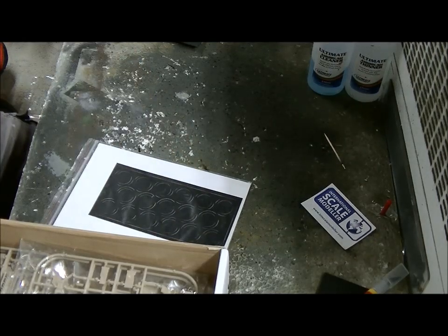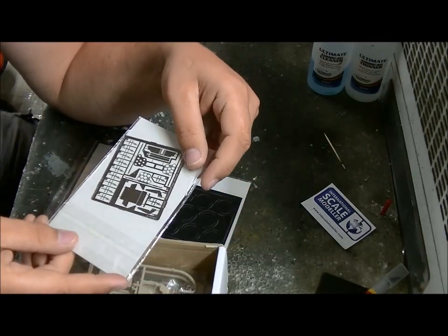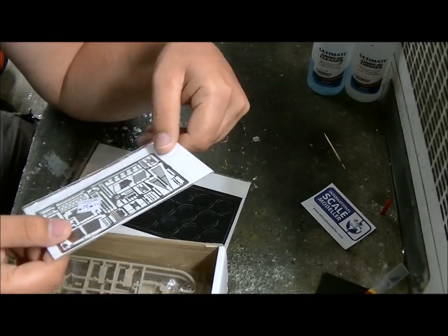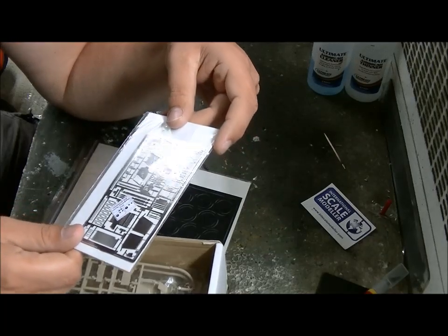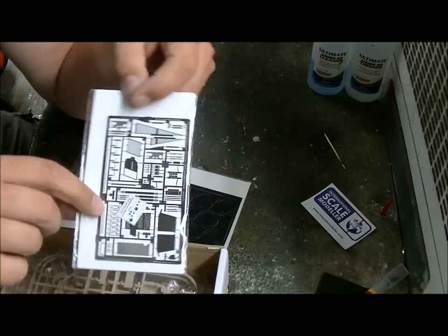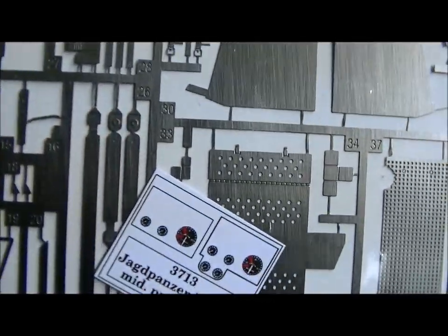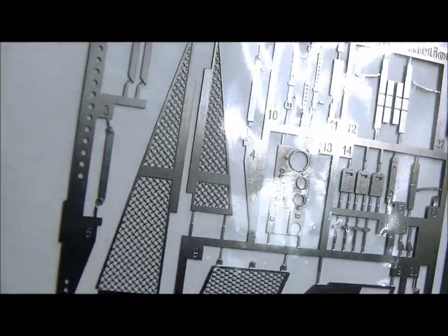Then we got some photo-etch, which I'm not going to take out because I don't want to scratch it up. It also says 2006 - part 2 and part 1. It's Eduard, so photo-etch is what they do best. You can see what it's doing in there.